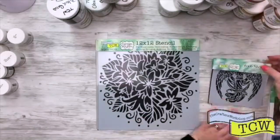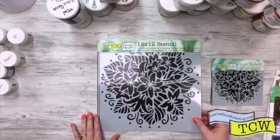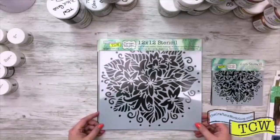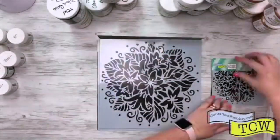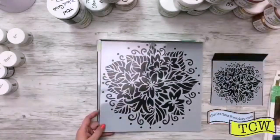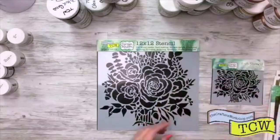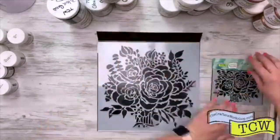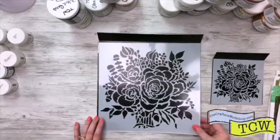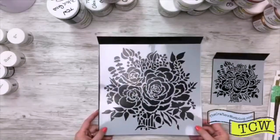For those of you just logging in, make sure you tell me where you're from so we can do a giveaway, and share this broadcast with your friends so they can see all the new goodies. This one is TCW 822, by Carmen Medlin, and this one is Jasmine Spray. Isn't that really pretty? They're all so pretty. And then here's our Rose Bouquet with all the beautiful roses on it — TCW 823 Rose Bouquet, by Carmen Medlin.